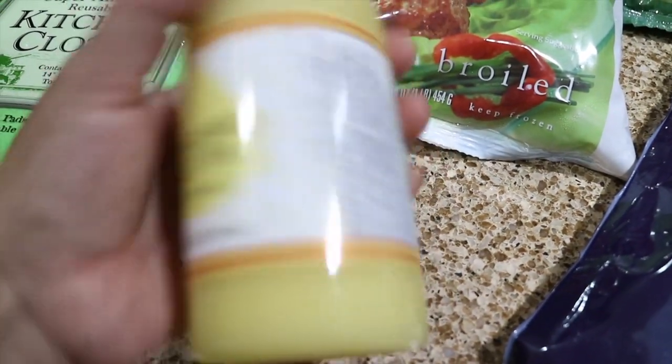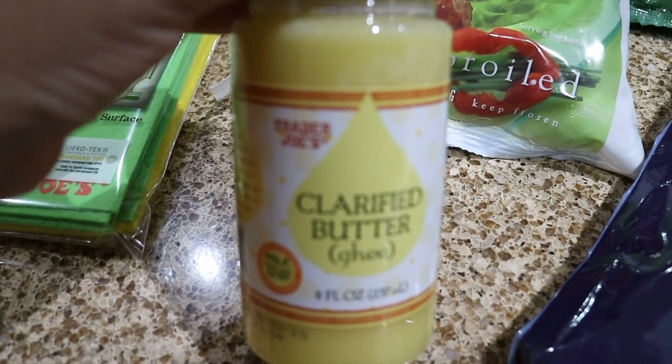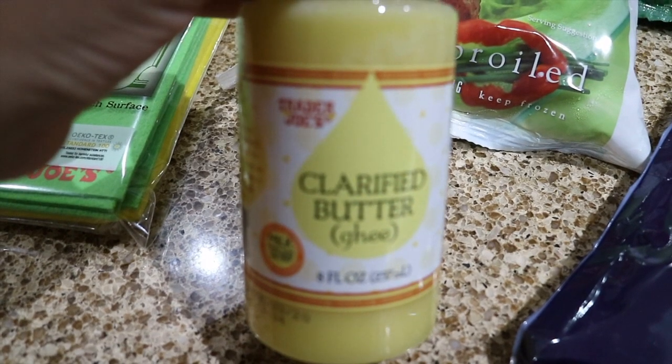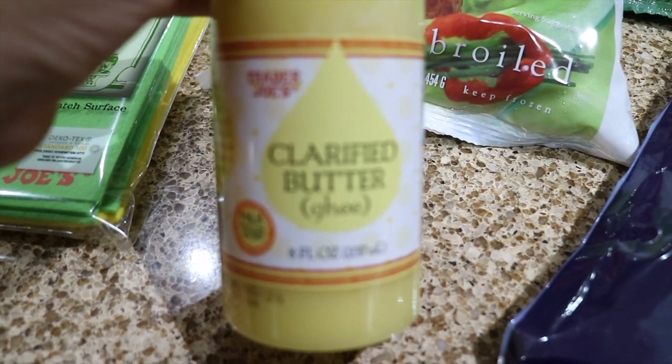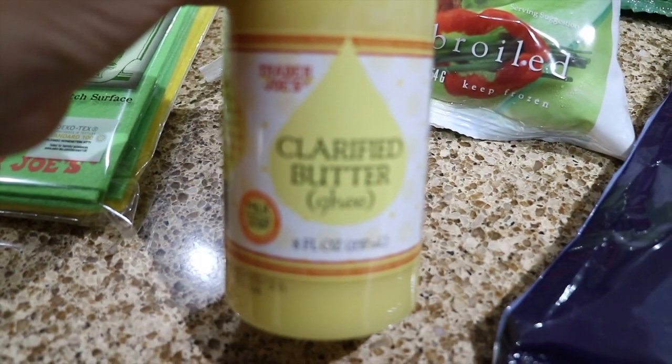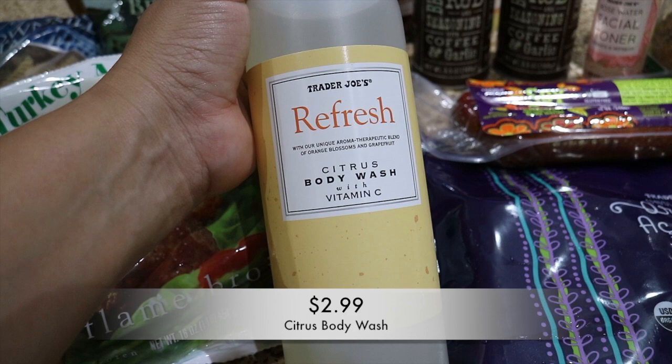I also picked up this clarified butter, which is ghee. My husband's always eyeing this at the grocery store, so I figured I had to try it here. It was half the price of what it is at Albertsons — I think it was like $4.49. I've never tried it, but if any of you have, let me know how you use it.